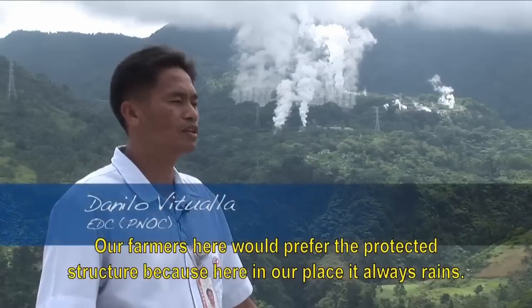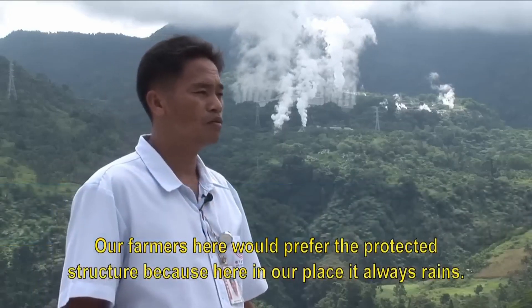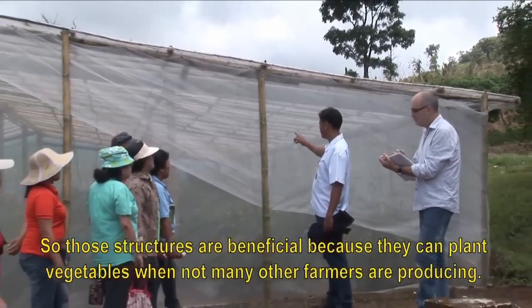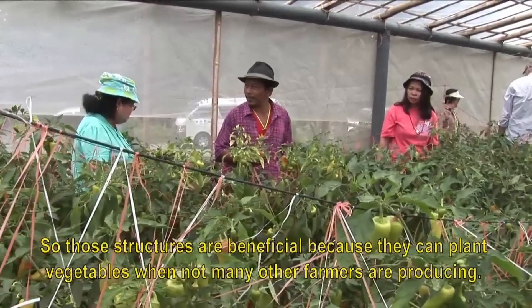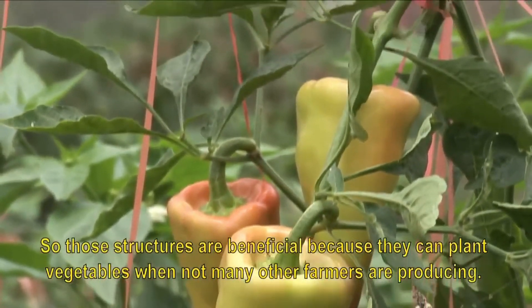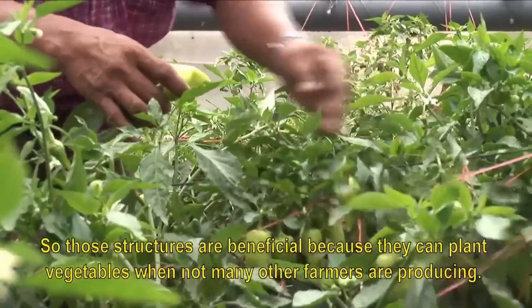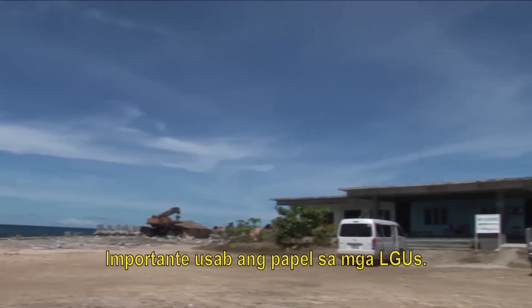The farmers prefer the protected structures, but they need support to establish them. Local government units also play a key role in providing that support.